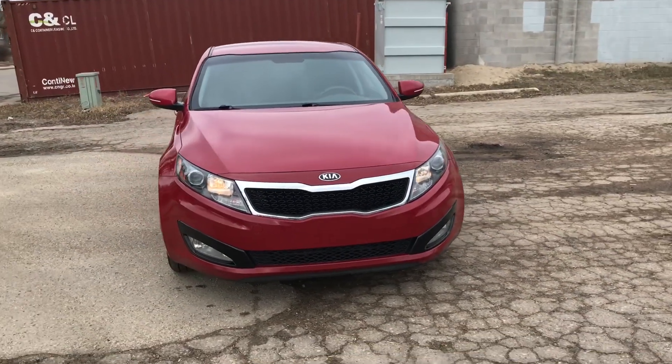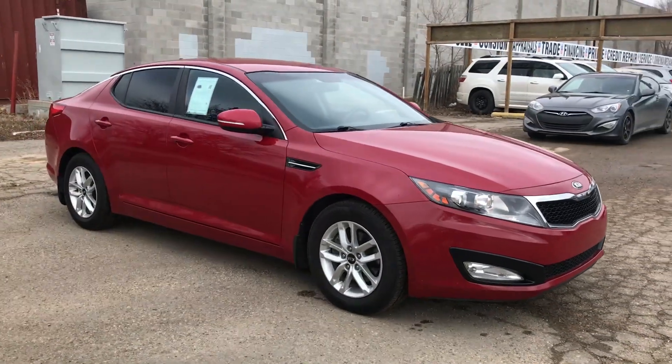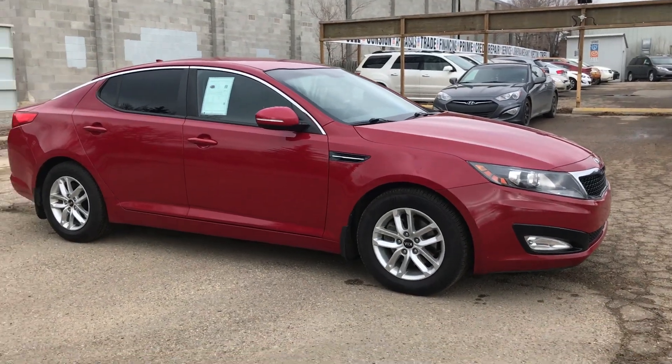This family sedan has a very modern and sleek design. Not only sleek, but sophisticated and timelessly handsome. A family sedan should not look this good.